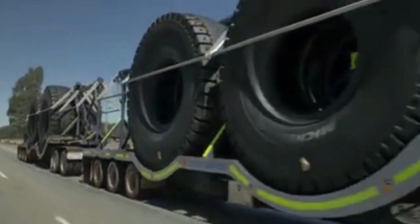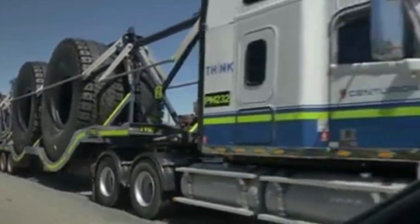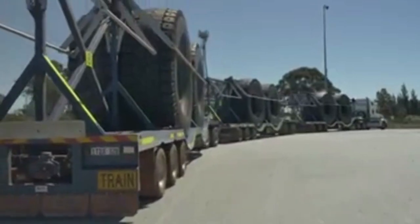Centurion has transported more than 3,000 tyres in the past 12 months, configuring road trains in either double or triple configurations to suit our clients' requirements.